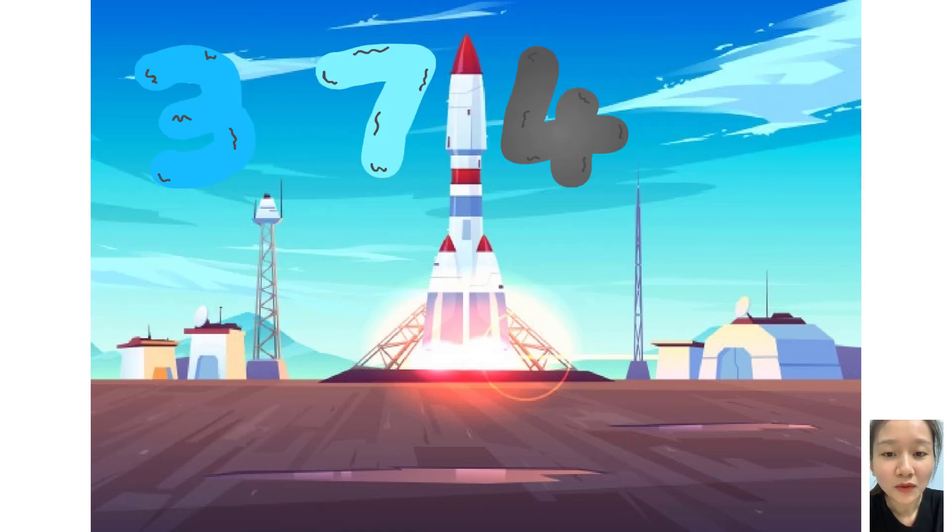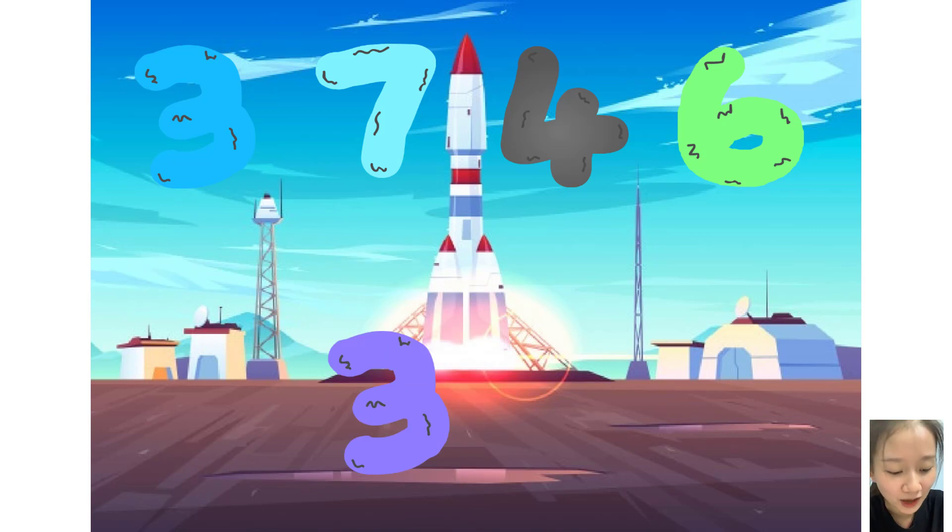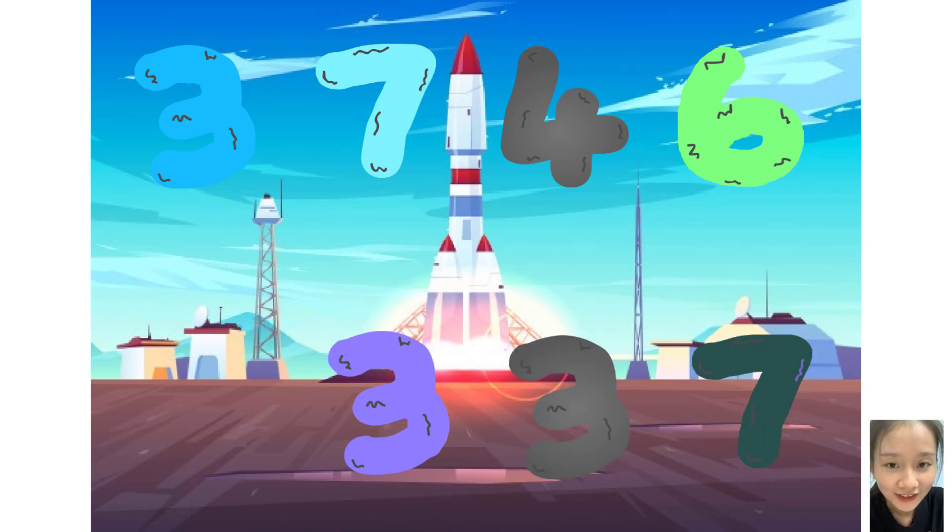Three, seven, four, six, plus zero, three, three, seven. These big number blocks are going to show it off by adding.